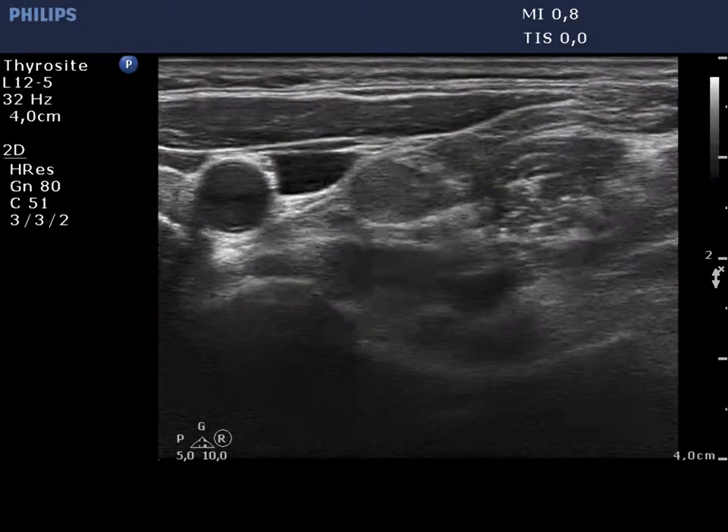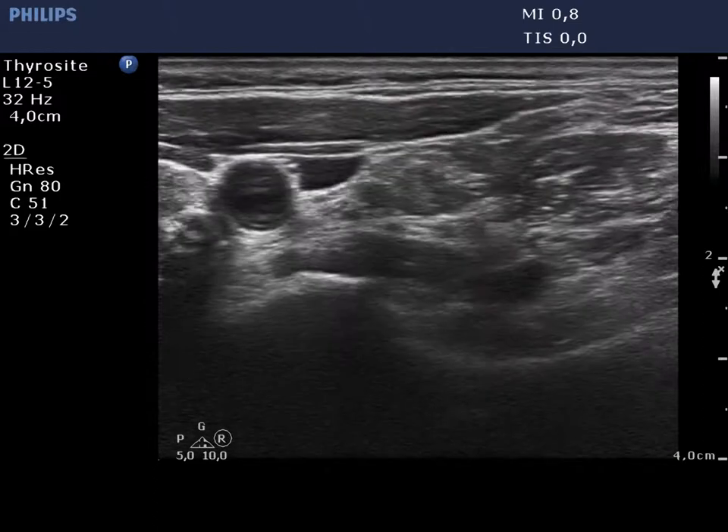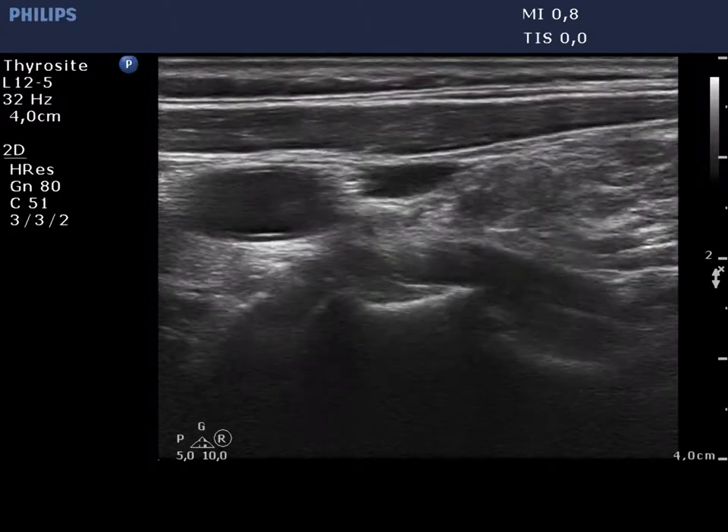There is an irregular lymph node lateral to the left lobe. It presents no hilum and contains nonspecific intranodal hypoechoic figures.